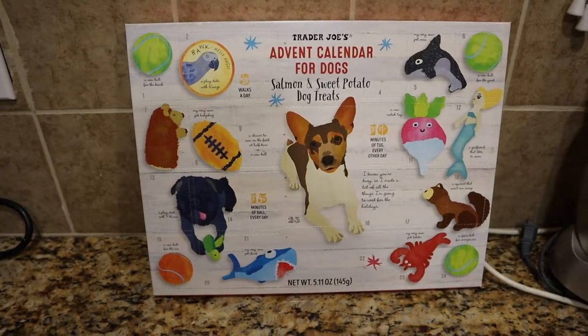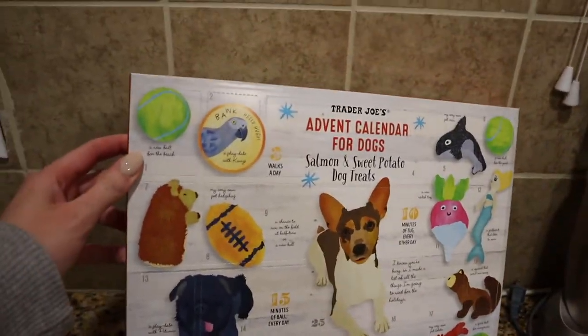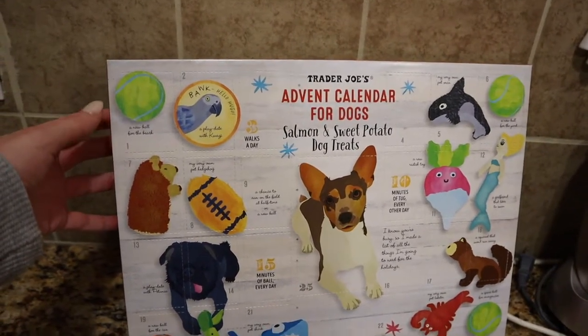To kick off Vlogmas, I also got an advent calendar for my dog at Trader Joe's. Look how cute this is! So we're going to open up the first one and do a taste test right now with Beans to see if he likes the treats.